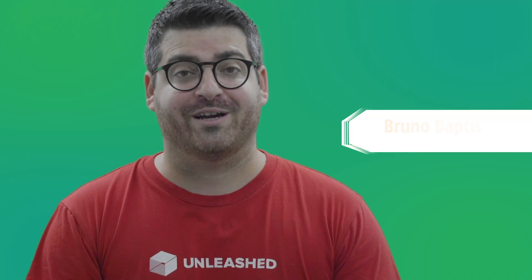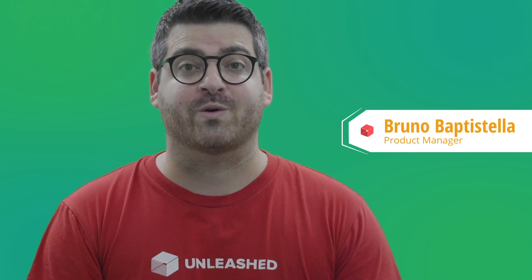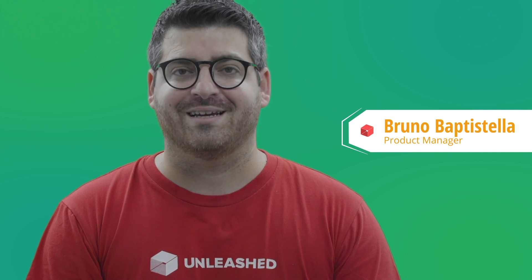That's it for BI. Over to you, Bruno. Thanks, Oli. I'm Bruno, and I'm going to talk about all the great work we released on the B2B store. Those enhancements have been put in place so you can make the B2B store truly yours and also delight your customers.